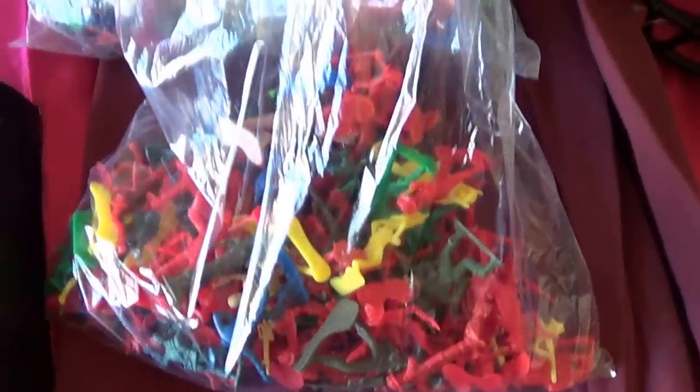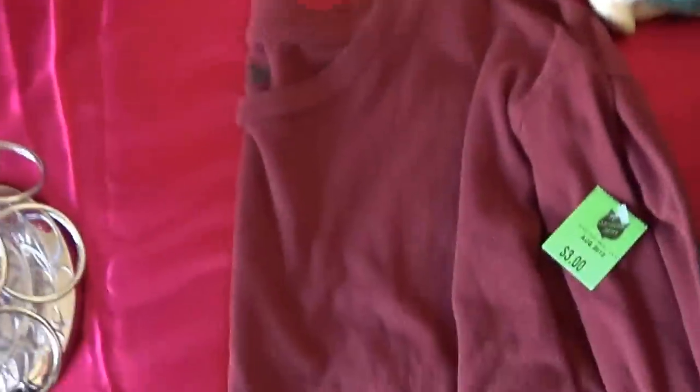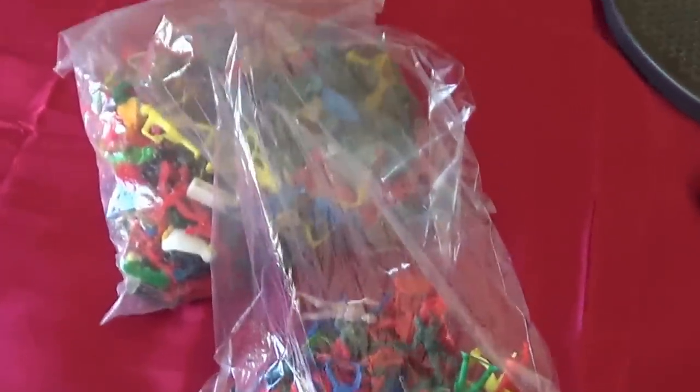Oh, and then I got at a garage sale two bags of army men — different colors. One dollar for all those. There's probably two to three hundred pieces there. They won't bring as much as I was hoping but I should still get about fifteen dollars or so on eBay.